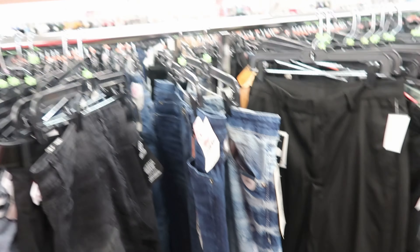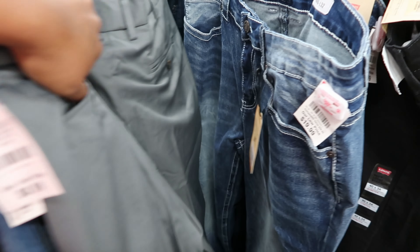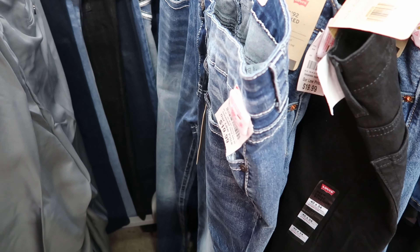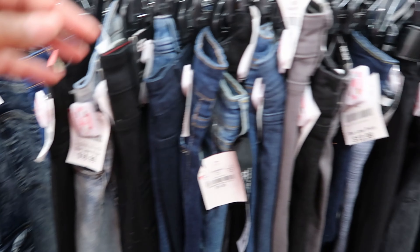They got some $8.99 jeans over here. Let's see what these are. Oh no, they're slacks. That's what those are — I thought they were jeans, but no, they're slacks. So they have some pretty good deals on jeans for men.